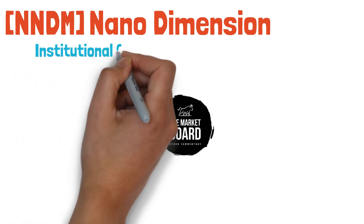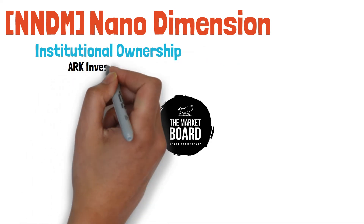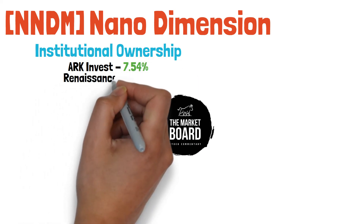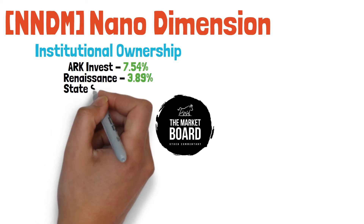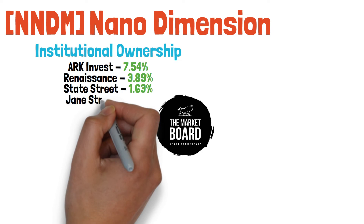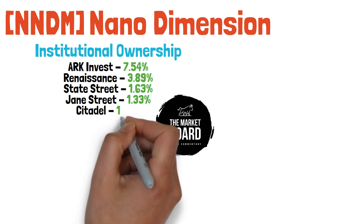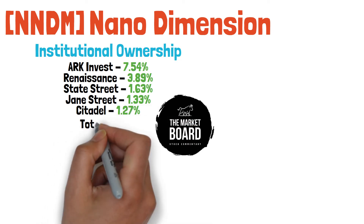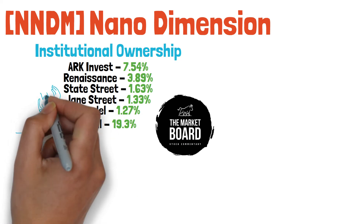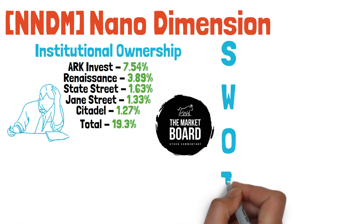They do have a strong technological portfolio, though they've struggled to monetize it. Looking at the top five holders, ARK Investment Management is the top holder at over 7% ownership, Renaissance Technology is second at almost 4%, State Street at 1.63%, Jane Street at 1.33%, and Citadel Advisors at 1.27%. Total institutional ownership comes out to just over 19%, which is actually rather low.